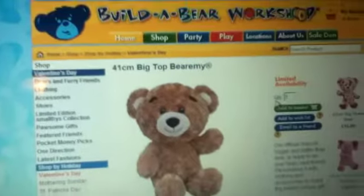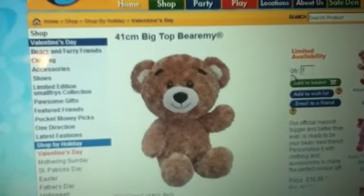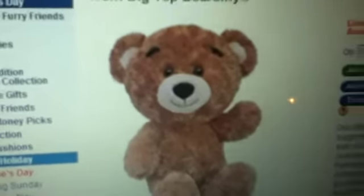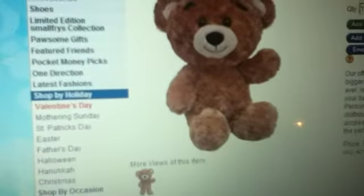Here is the 41 centimetre Big Top Bear. He's really cute — he's got a big head and small legs. This is how he looks when he stands up. You're doing that again, Snowflake — it's just a little joke. I forgive you again.